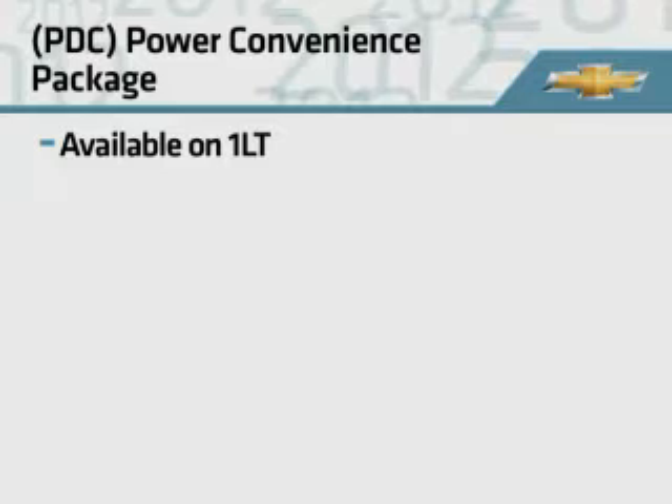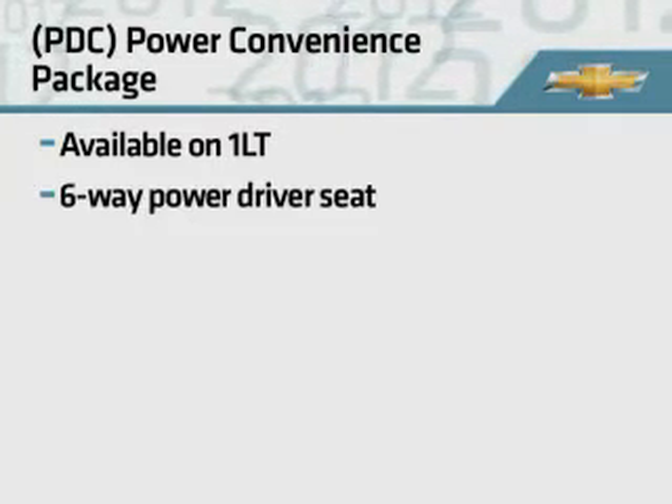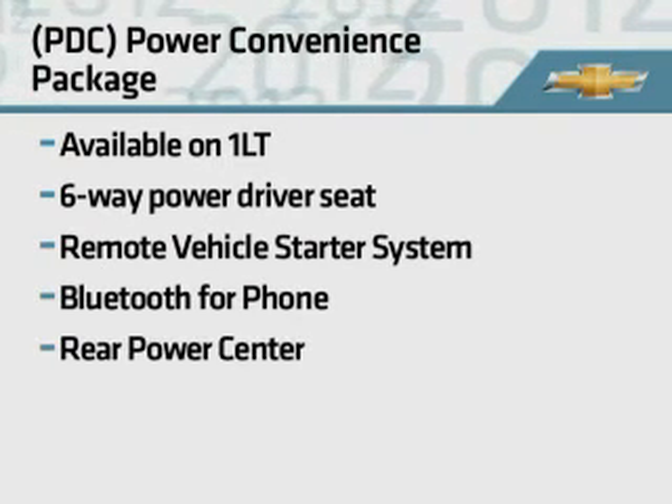These new packages join the returning power convenience package for 1LT, with the 6-way power driver's seat, remote vehicle starter system, Bluetooth, and rear power center.